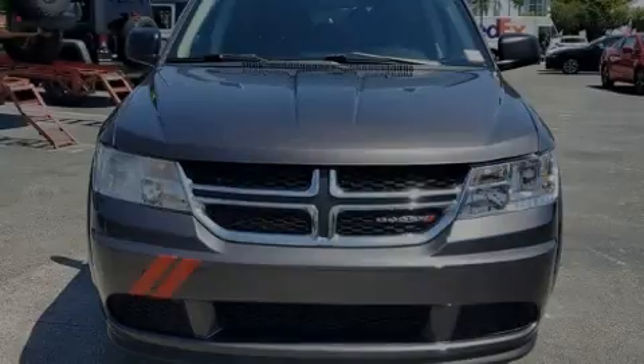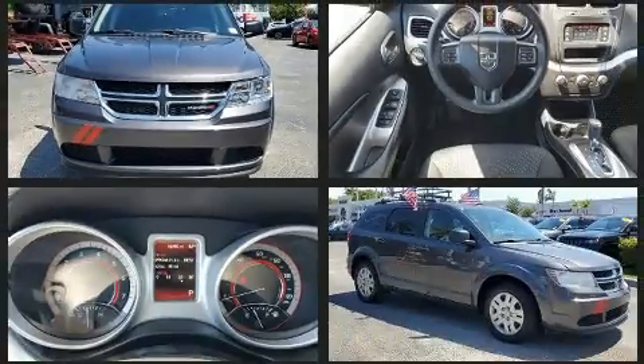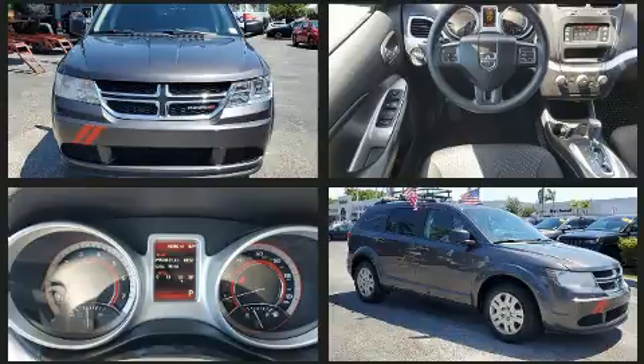Introducing the 2019 Dodge Journey. Under the hood, you'll find a four-cylinder engine with more than 170 horsepower, and for added security, Dynamic Stability Control supplements the drivetrain.